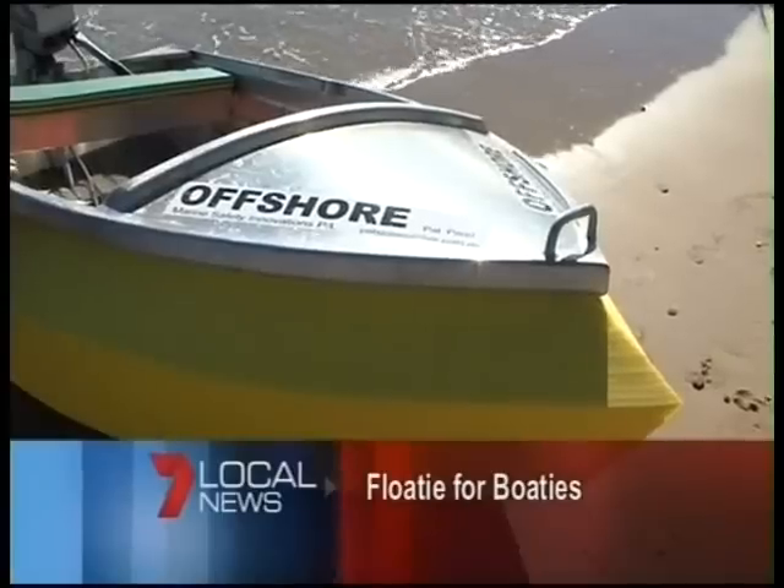Coming up in a moment: minky whales make their way north, and the unsinkable tinny and the man behind the brilliant idea.